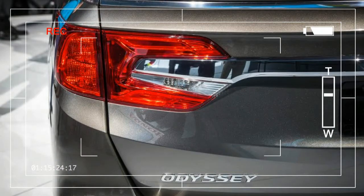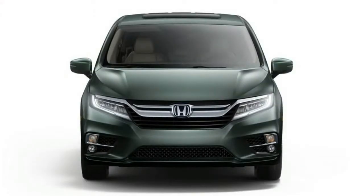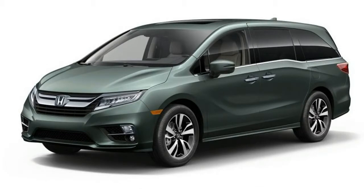Despite the trend of families increasingly forsaking minivans in favor of three-row crossover SUVs, the minivan market is still sizable. So at Honda, the Odyssey continues to be important, and it has been fully redesigned for 2018.